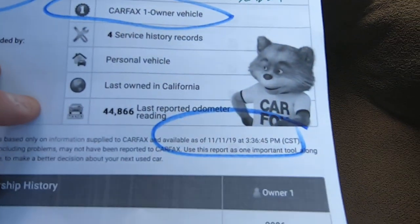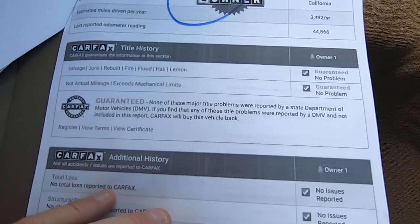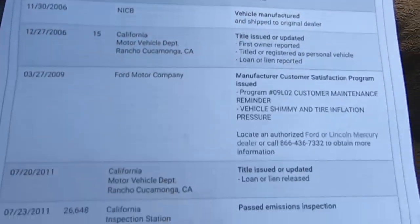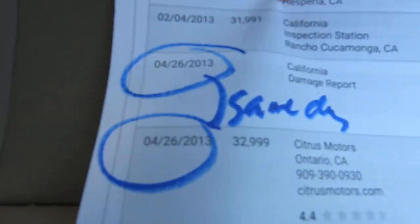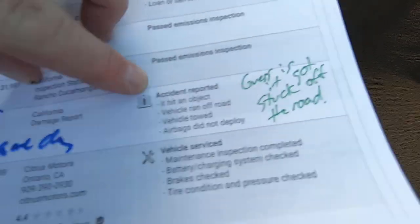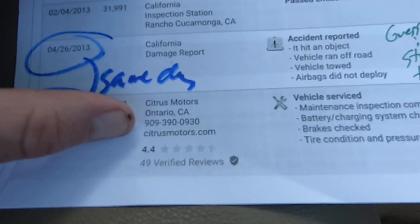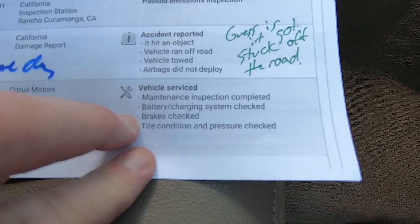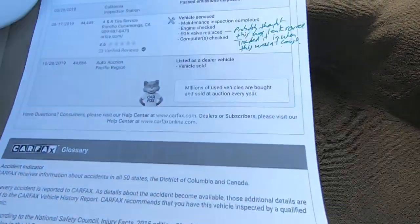Here's the Bin — one owner. Low miles. Here's the accident report. So on 4/26 it hit an object, ran off the road, vehicle was towed, airbags did not deploy. Same day — 4/26/13 and 4/26/13 — it says Citrus Motors. So they towed it from there, checked the brakes, checked the battery, inspected it, and obviously did not fix the fender. So we know exactly what happened there.